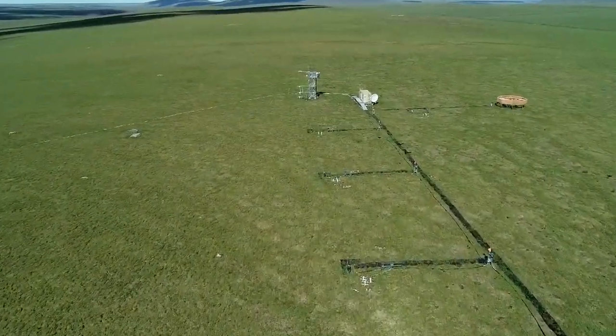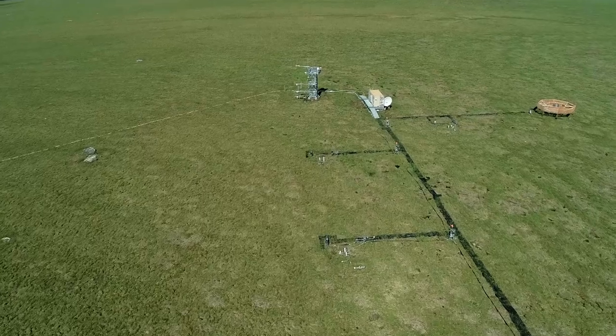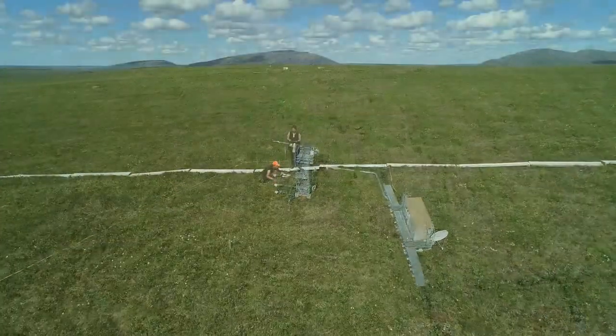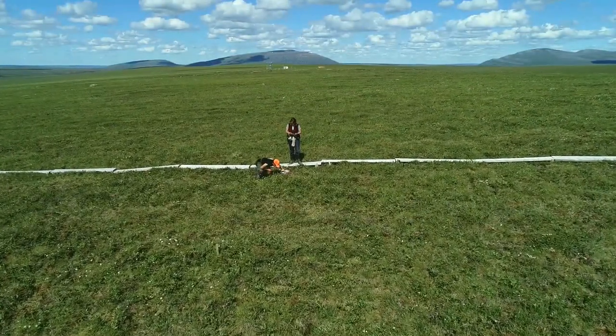At the heart of the site sits a 26-foot tall flux tower that collects a full profile of atmospheric conditions. Soil sensor measurements and observational sampling are also collected at this site.